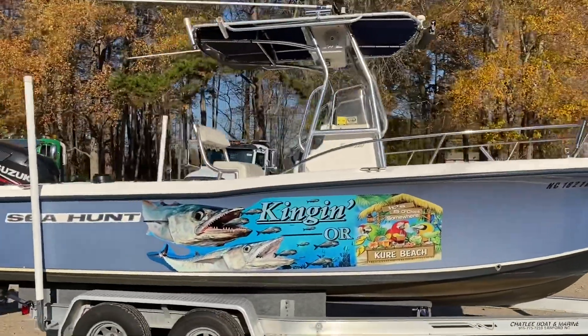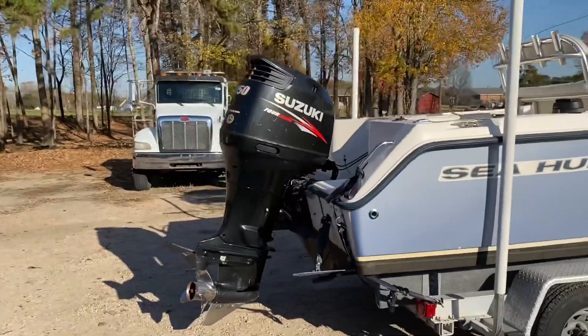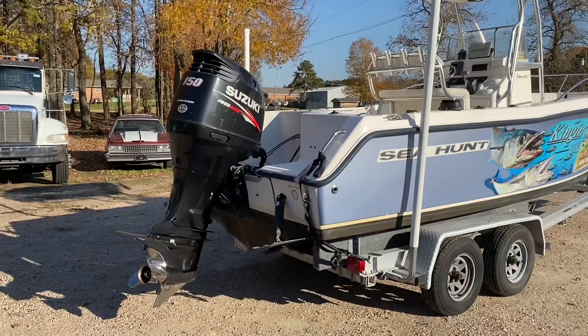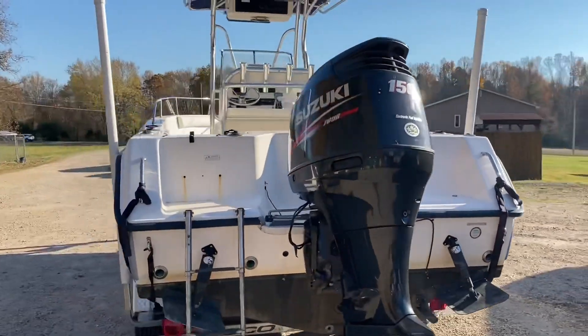Once again, a 2004 Sea Hunt 220. I will say the Suzuki 150 is a 2013 model. Very low hours — there's 500, but 300 of those are just trolling hours. So that tells it right there. This baby is ready to go and it will not last long.